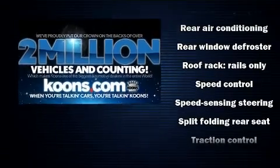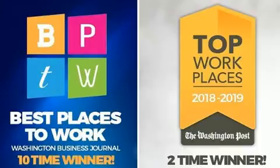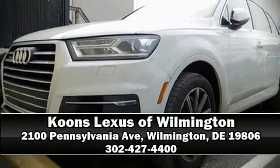Brake assist technology provides extra pressure when applying the brakes. Our experienced sales staff is eager to share its knowledge and enthusiasm with you. Come on in and take a test drive.